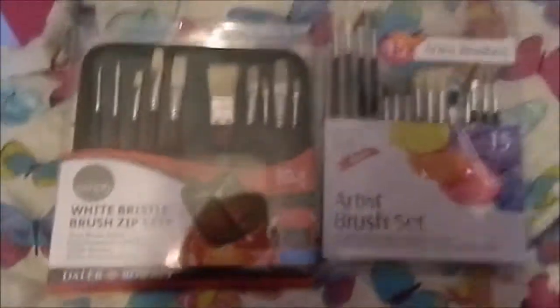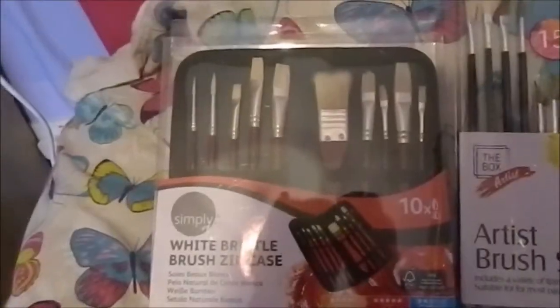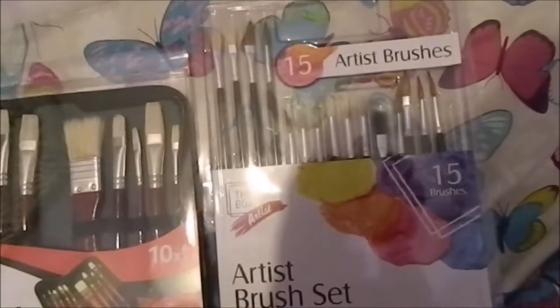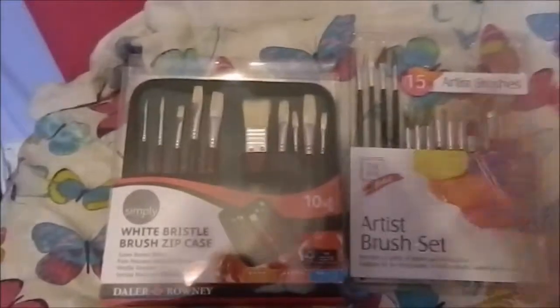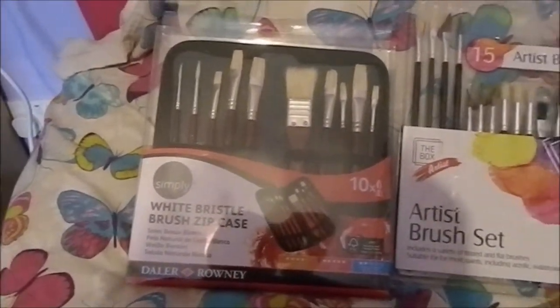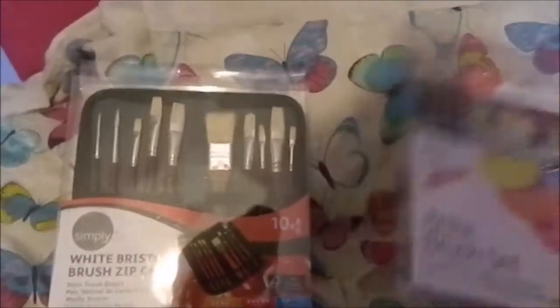Then I got two more sets of brushes, both from my dad. One comes with a zip case, which I'm really happy about — that's going to be very useful. Brushes are always useful to me, as you know.